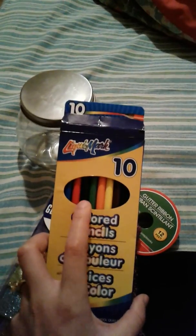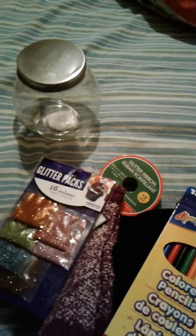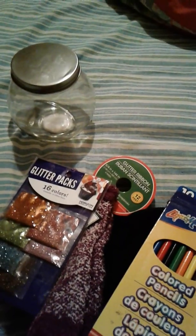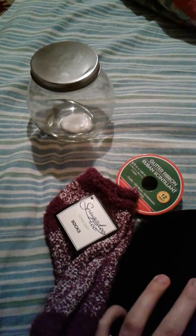I did pick up some colorful pencils from Walmart as well. I hope you guys like my video showing you what I got from Dollar Tree. The only things I picked up from Dollar Tree were socks, ribbon, and the jar. I had these other items left over from a couple of weeks ago and I'm going to use them for other projects.